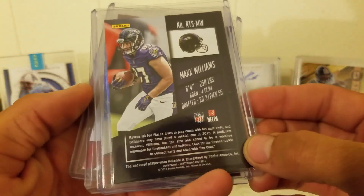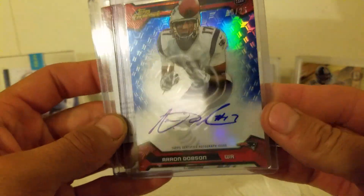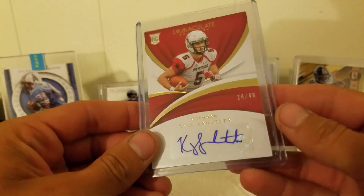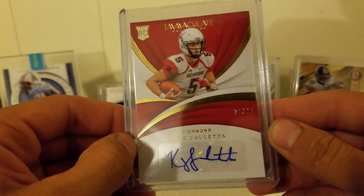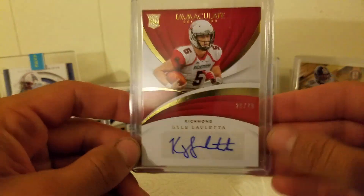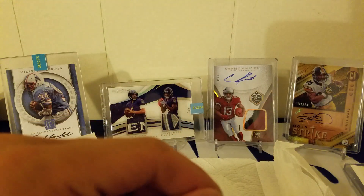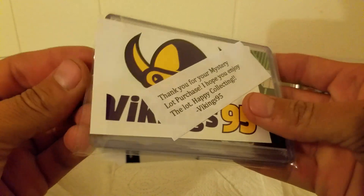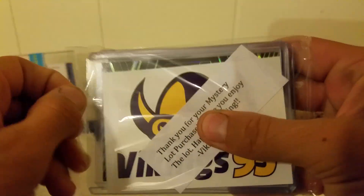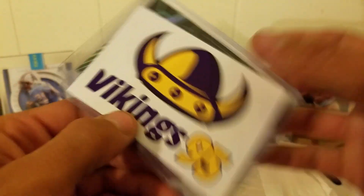We've got a Max Williams patch from 2015 Contenders — I believe that's like a retail hit. We've got Aaron Dobson, a short print 10 of 25, beautiful Topps Finest on-card auto — love that. And Kyle Oletta out of 49 from Immaculate. Oletta's kind of out of a job now. Didn't like him too much when he got drafted, but he's a quarterback — maybe he'll do something one day, you never know.